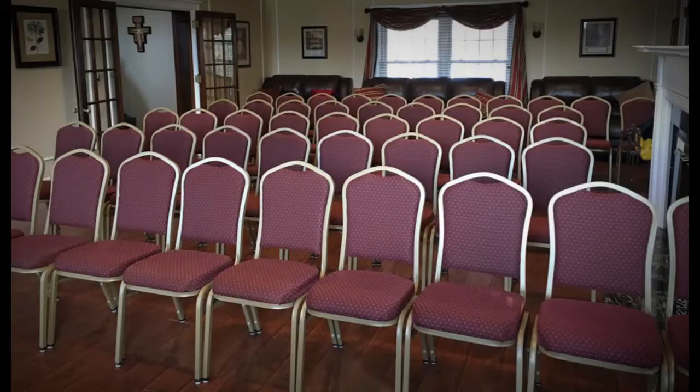Here is a view of the conference room set up in a formal setting, which has 48 chairs set in theatre style with the podium in the front. This is perfect for large group lectures.